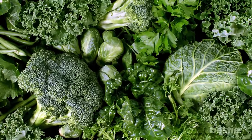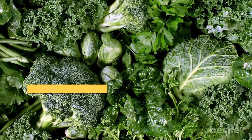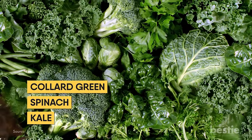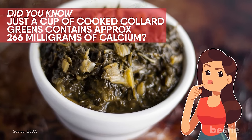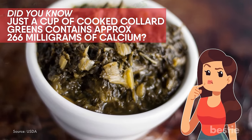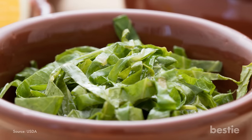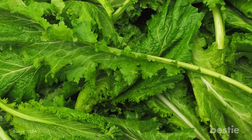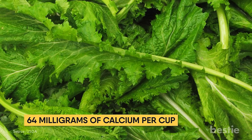Dark leafy greens contain a good amount of calcium. Among them, collard greens, spinach and kale offer excellent health benefits. Just a cup of cooked collard greens contains approximately 266 milligrams of calcium — almost a quarter of the amount you need daily. Raw mustard green is another source of calcium, containing 64 milligrams of calcium per cup.